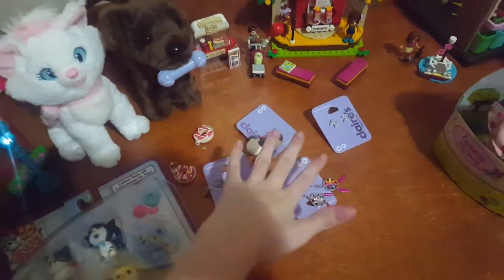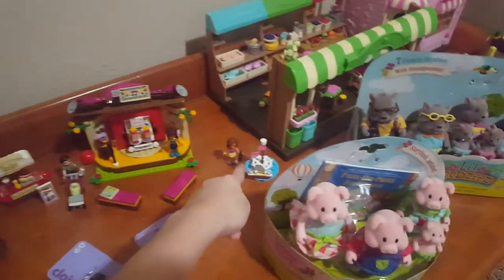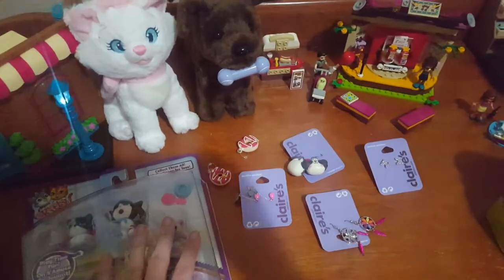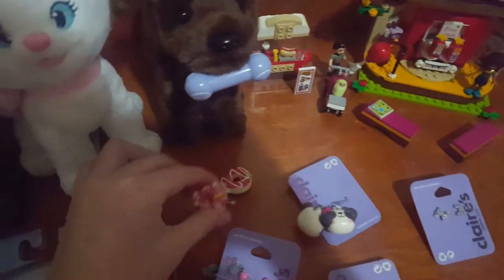Here I got earrings from Claire's — I already wore these today. I got these in my stocking, and that's it from my stocking. I also got candy but they're over there so I won't show them.